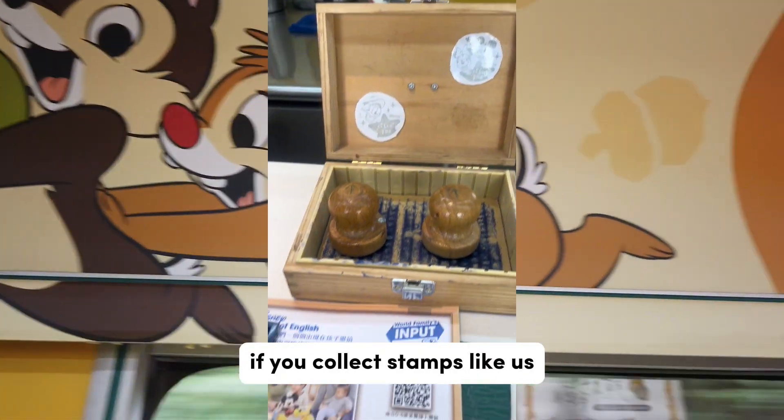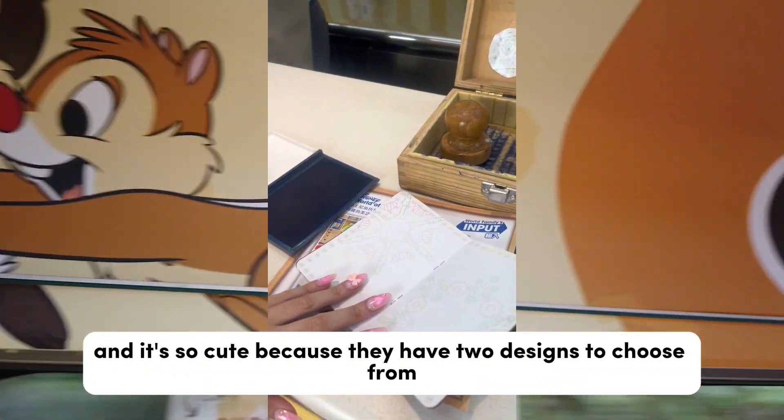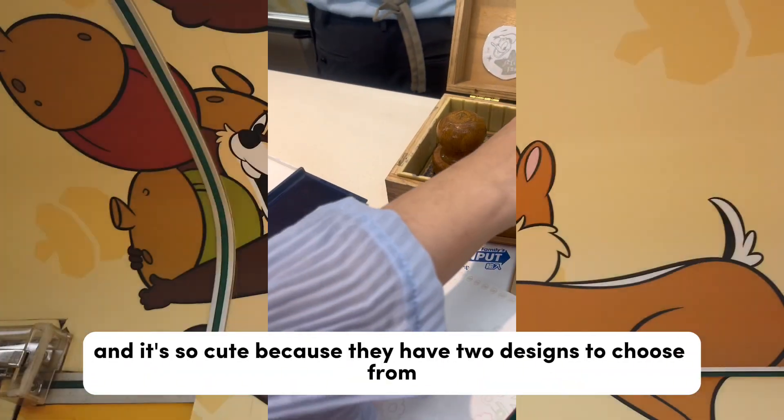If you collect stamps like us, you can also get your stamp here at the snack cart. It's so cute because they have two designs to choose from.